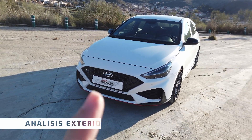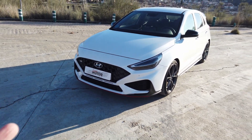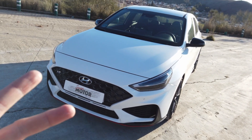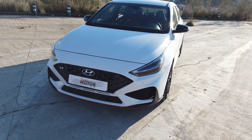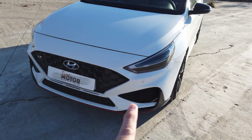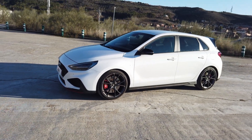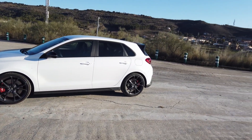Vamos a dar un repaso exterior muy breve. Vemos este nuevo lavado de cara que ha llevado el i30, y aquí en el acabado N, en la versión N, pues mantiene este lavado de cara. Unas nuevas ópticas en LED con una firma lumínica muy atractiva, más deportivas. Toda esta zona del carenado ha llevado ligeros toques para mantenerse más joven y actual, con entradas de aire para mejorar la aerodinámica y la refrigeración de los frenos. La matrícula en la parte central, y vemos este capó que mantiene unas aristas muy similares a la versión que precede.